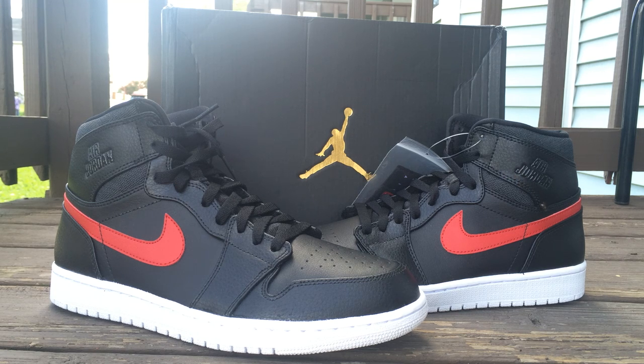Yo, what's good YouTube, this is Rob Dollar back with another video. Today I will be doing a review on the Rare Air Air Jordan Ones, the OG Highs.